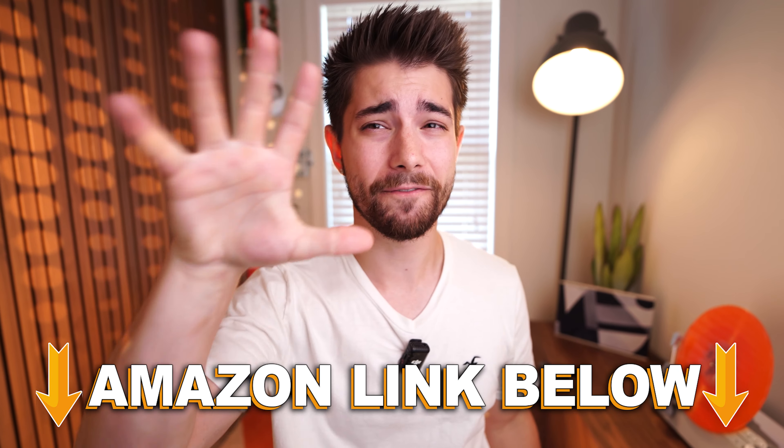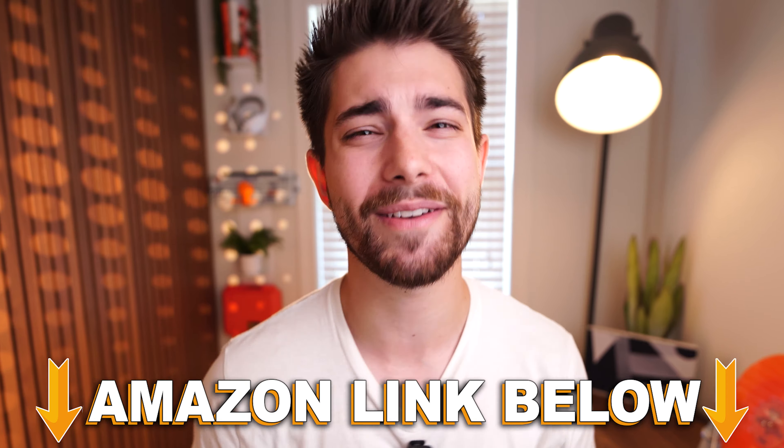If you want to check out any of the five mice in this video, there are Amazon links below for the US, UK, Canada, and international links. This has been a Consumer Tech Review — I'll see you guys in the next video.